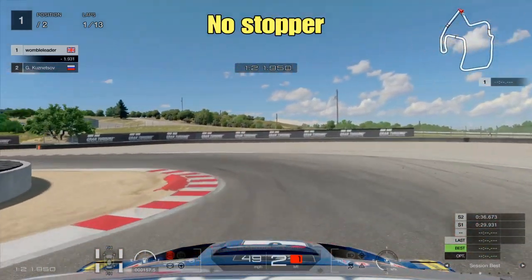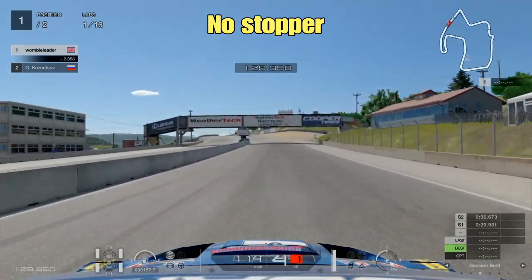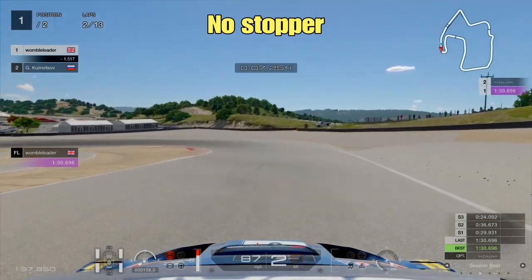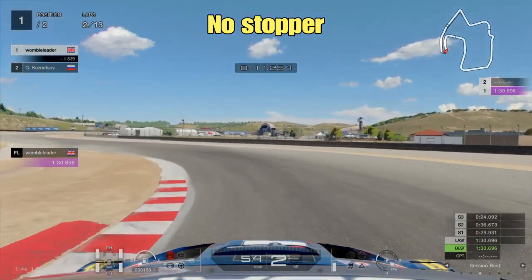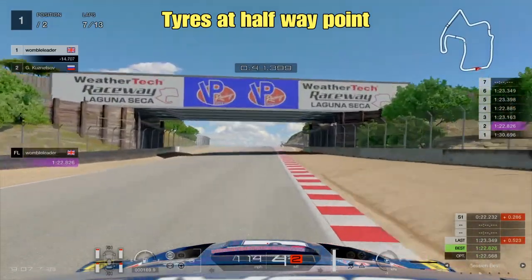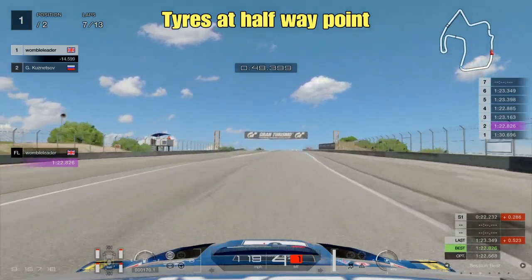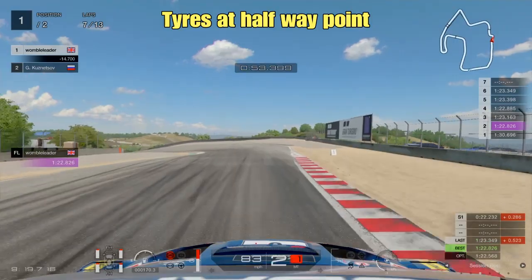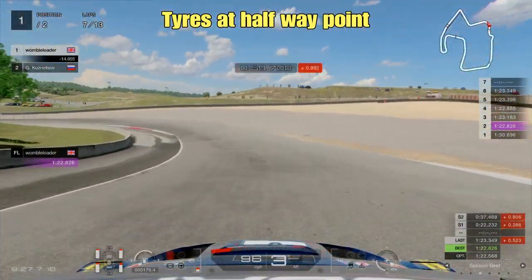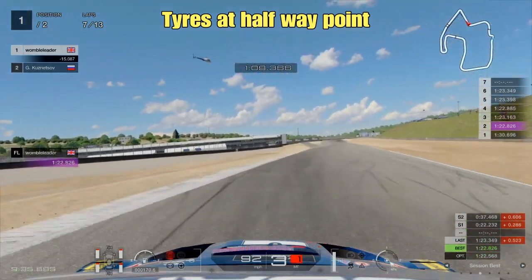The first strategy we're going to look at is the no-stopper. You may be wondering why we're looking at the no-stopper first with tire wear at times 10 — surely that tire wear is going to be too high. If you're a long-time GT Sport player you'll know the pit loss at Laguna Seca can be quite considerable, and that will all be revealed a little bit later. We join the car here halfway through the race run to see how the tires are holding up. There's quite a bit of red appearing on the tire indicators — Laguna Seca is pretty tough on tires, with a lot of twisted sections and stress, particularly coming out of the last corner and the Andretti Hairpin.